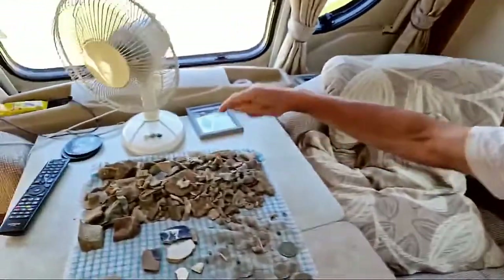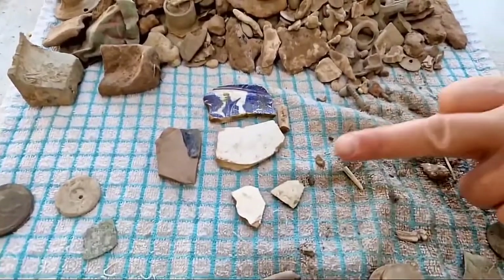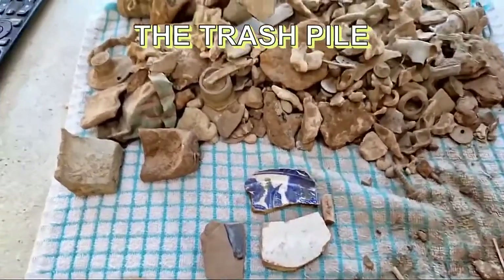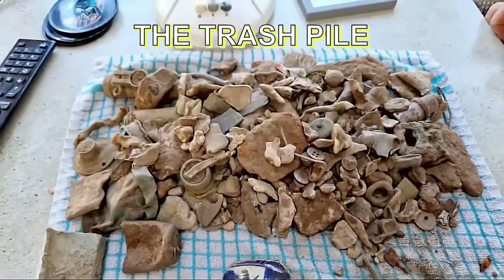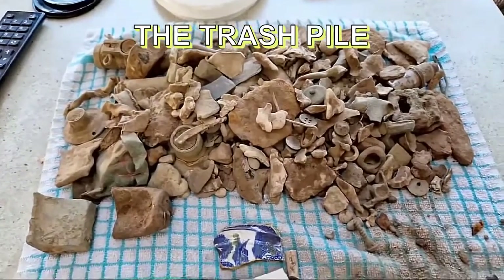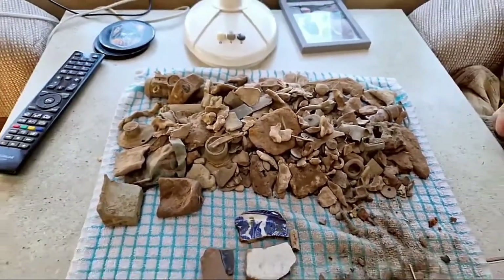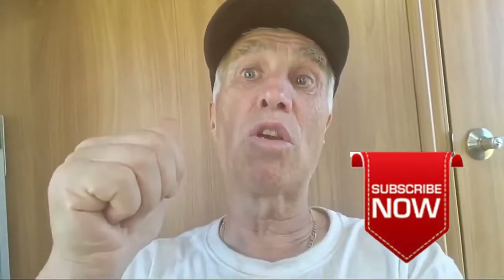Now the trash - look at what we've got here - what an awesome pile. We did find some pottery and china as well, but yeah, a lot of trash. The really heavy iron we threw into the woods, so there was more than this. We really got some good finds but had to work hard at it. Thanks a lot, take care, and we'll see you on the next adventure.